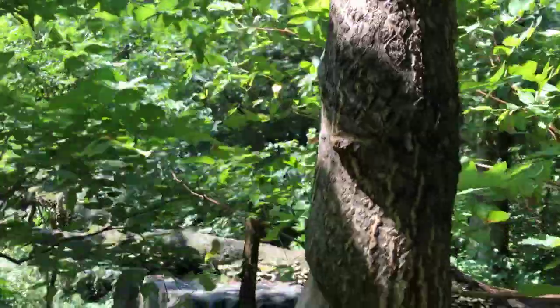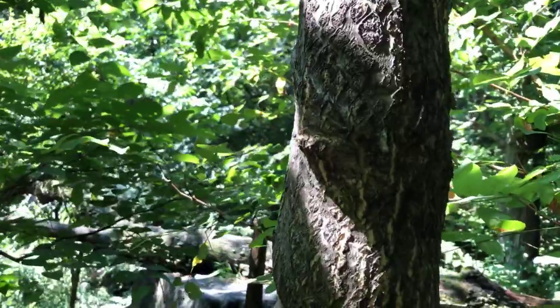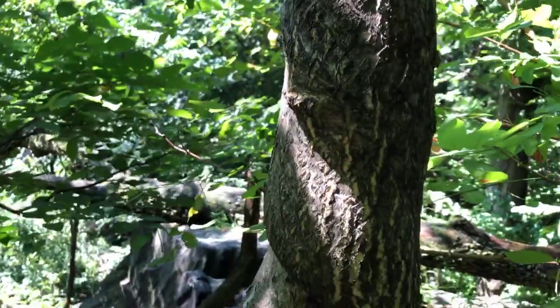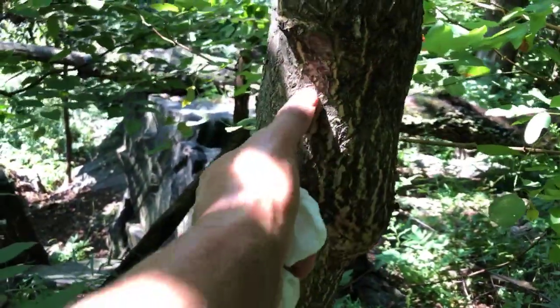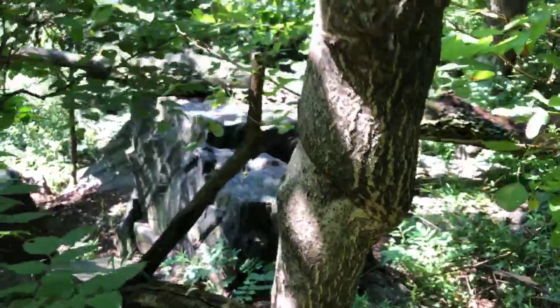Look at this area where it is more bulged out — that's because in this stretch the wisteria was choking it out. You can tell by the vine wrapping around in these formations.